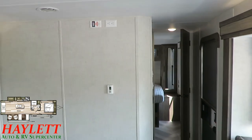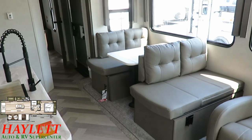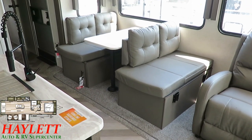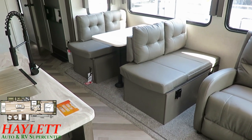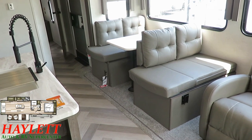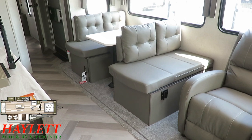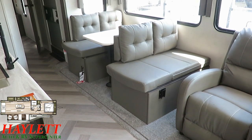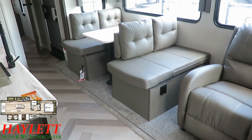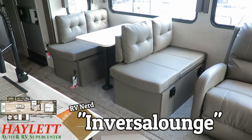Before we go up into the bedroom and bathroom area, one of the cool things about the Versa Lounge — though it's less obvious on this floor plan compared to most that have a sofa dinette slide — is that you can flip the dinette around the other way so more people can watch TV, so there's not a bad seat in the house. I'm going to call that the RV Nerd Inversa Lounge.